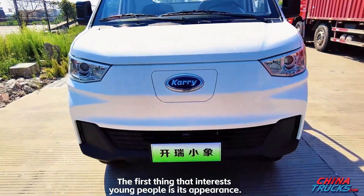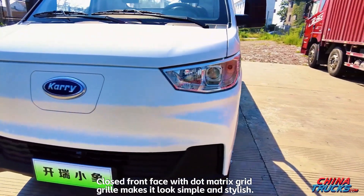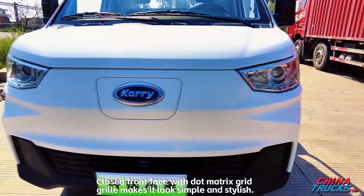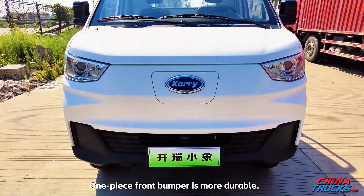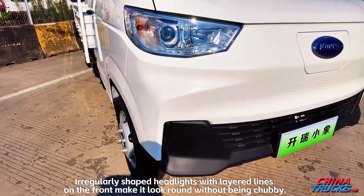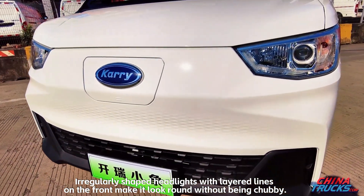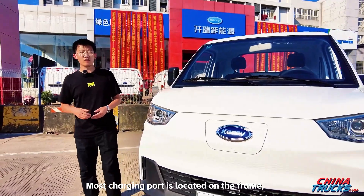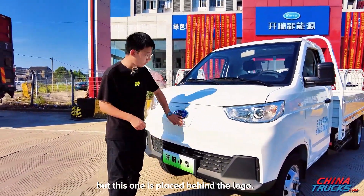The first thing that interests young people is its appearance. The closed front face with dot-matrix grid grille makes it look simple and stylish. The one-piece front bumper is more durable. Irregularly shaped headlights with layered lines on the front make it look round without being chubby. The charging port is placed behind the logo, unlike most which are located on the frame.